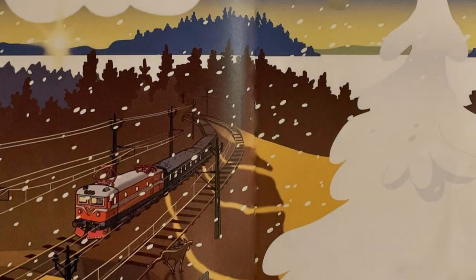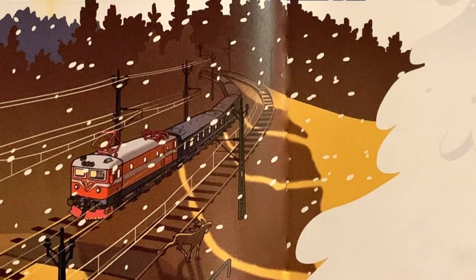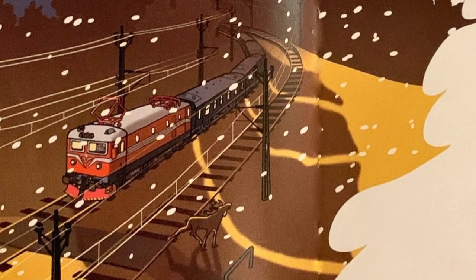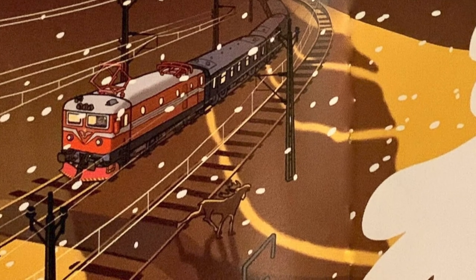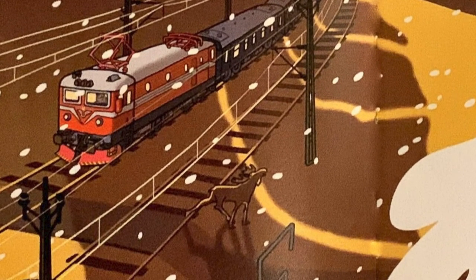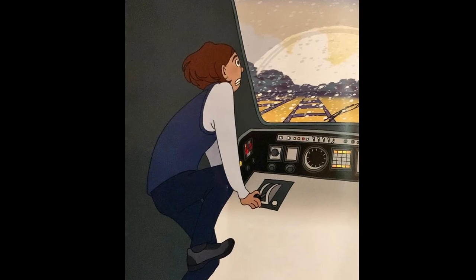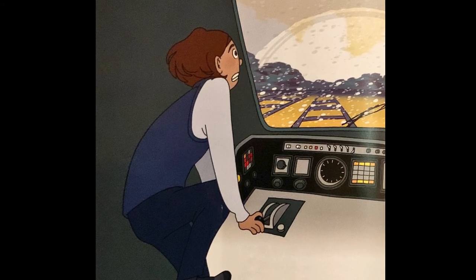Det var en tidig vårmorgon. Solen stod lågt och det gnistrade i den snö som låg kvar. Då ringde telefonen i mitt tåg. Det var ett nödsamtal. Det går ut till alla tåg i närheten och till driftledningscentralen. Det var lokföraren Daniel. Han hade upptäckt något på det mötande spåret som först såg ut som ett knotigt litet träd. Stanna tåget! ropade Daniel i telefonen. En älg har fastnat på spåret. Det här hände på en sträcka med dubbelspår — det betyder att två tåg kan åka på varsitt spår och mötas. Och mitt tåg körde på det spår där älgen hade fastnat. Mitt tåg åkte i 160 kilometer i timmen, vilket betyder att det hinner rulla en och en halv kilometer innan man får stopp på det.